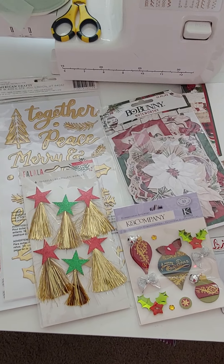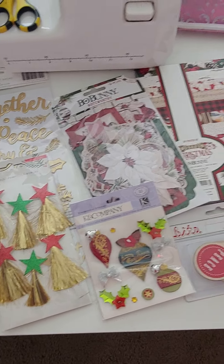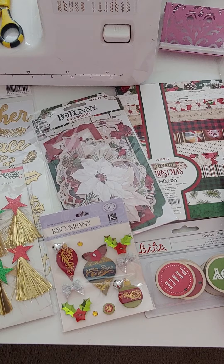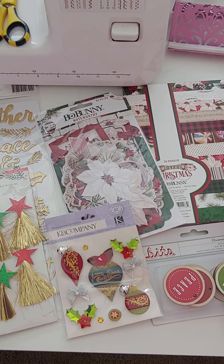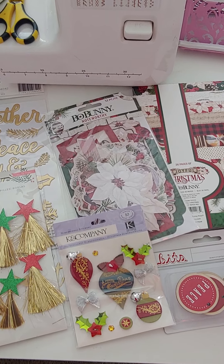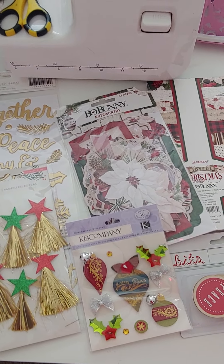Hey guys, it's Monty, welcome back to the channel. In this video I'm going to be showing you a bunch of products. Some of them are the same from the last video — I sold out, so I ordered a bunch more and got restocked. This is what I have, and there's a few new things added in here also.